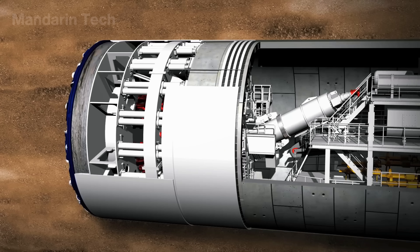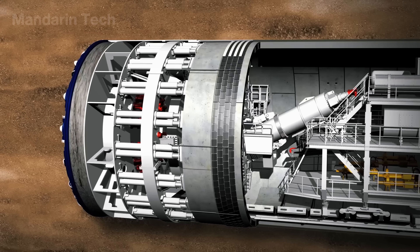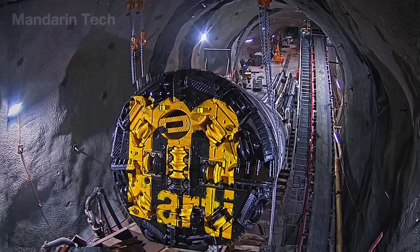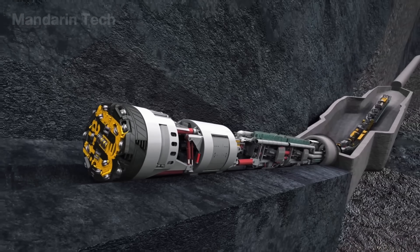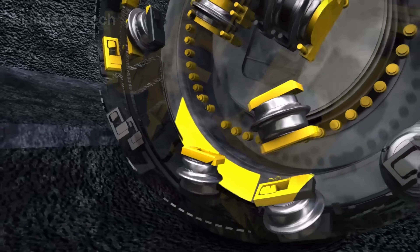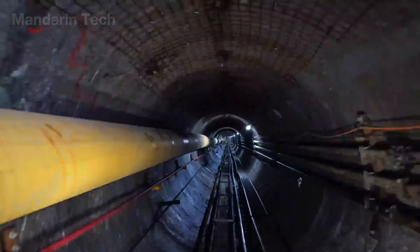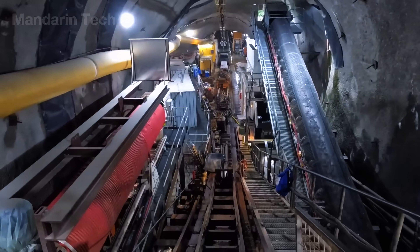Thanks to its sealed and automated design, the TBM can operate for months underground without interruption, symbolizing the pinnacle of modern tunnel engineering. However, its only major limitation is speed. When encountering extremely hard rock or irregular pressure zones, engineers must extract the machine and switch to alternative methods to continue construction safely.